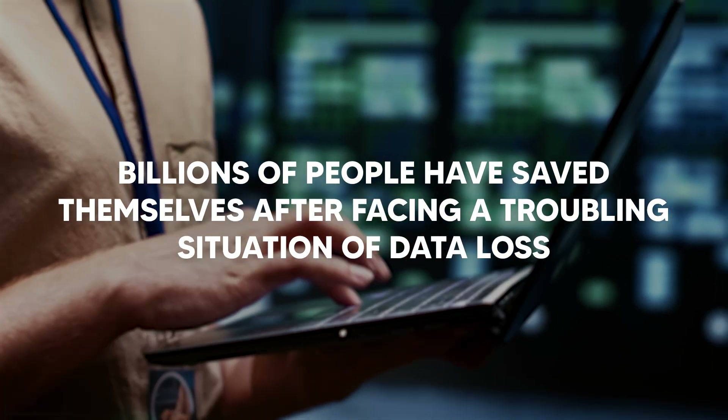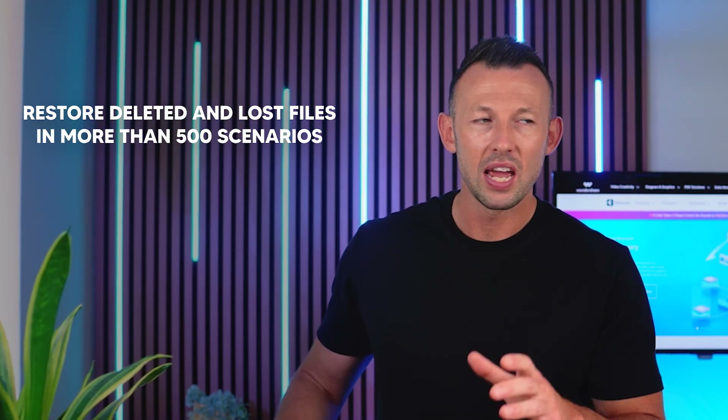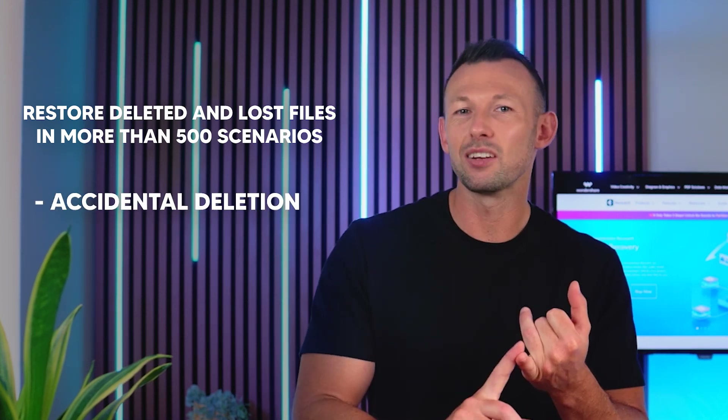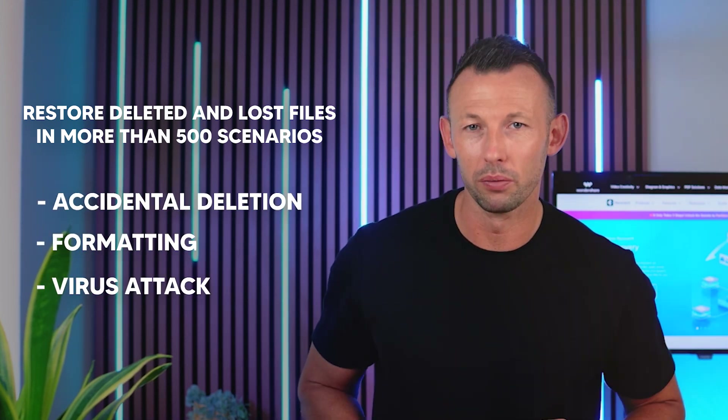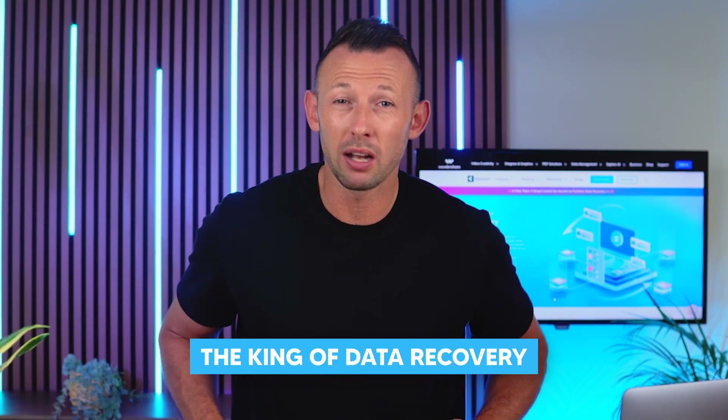Now let's introduce Wondershare Recoverit v13. Wondershare Recoverit, a peerless data recovery software, has kept users impressed with its functionality and speed. Billions of people have saved themselves after facing a troubling situation of data loss, and this can restore deleted and lost files in more than 500 scenarios like accidental deletion, formatting, virus attack and so on. What impresses people the most is the 98% recovery rate and the ability to recover data from 2000 plus storage devices — that's why you can call it the king of data recovery software.